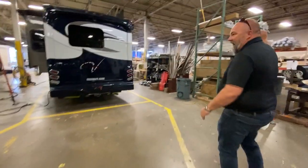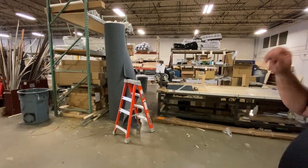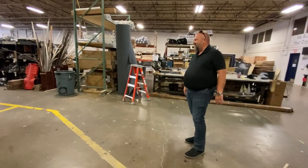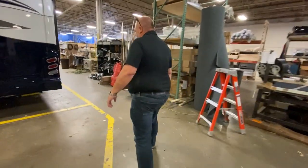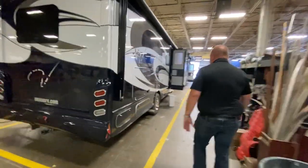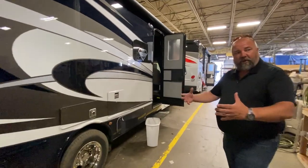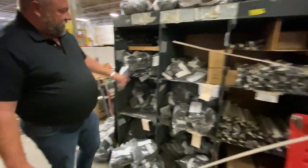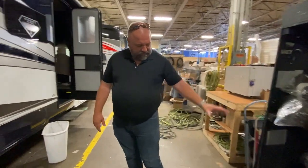Over here in the back, we subassemble all of our own valances, all of our own drawers, our doors — no outside suppliers on those. We try and control the flow as much as possible. Sometimes it's easier to just buy the part and have our people install it — we're not going to be making things like curtains here, but for valances we make our own.